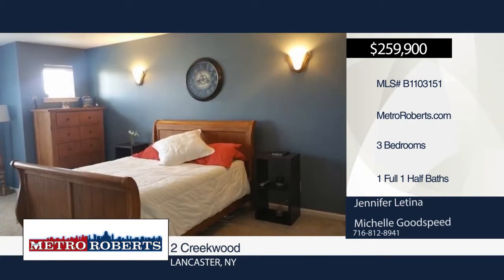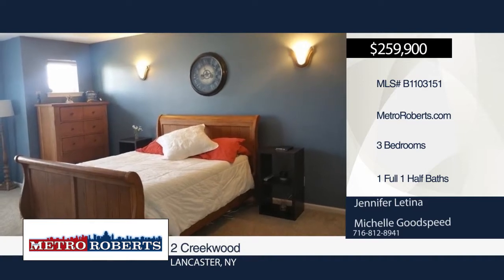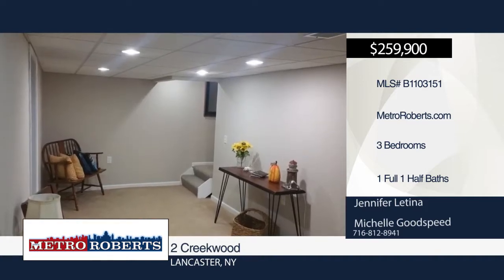Head down to the finished basement for added living space. Sliding glass doors open up to a newer vinyl deck, leading you to the large open backyard.